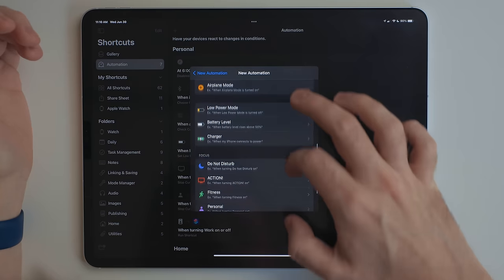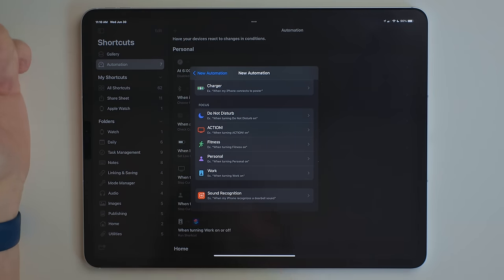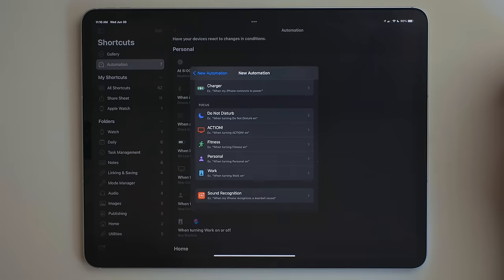There are also two new automation types — the first one is around focus, which I mentioned already, and the other one is sound recognition. There are also a bunch of new actions. A few key ones that I'm excited about: extract text from image (OCR), make spoken audio from text, get text from PDF, split PDF, make an image from a PDF page, get on-screen content, and stop and output for debugging. Quite a few more as well — I'm going to be making a dedicated video to all the Shortcuts changes over the summer, so be sure to subscribe.